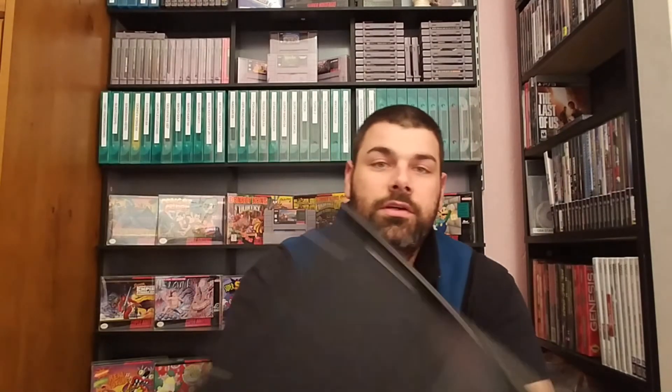Sonic the Hedgehog 2 — which I thought I had but I do not, I only have the first one — game, no manual. X-Men — which I was actually super stoked to get. I remember playing this a lot back when I was a kid. This is one of the very few games I had for the Sega Genesis.